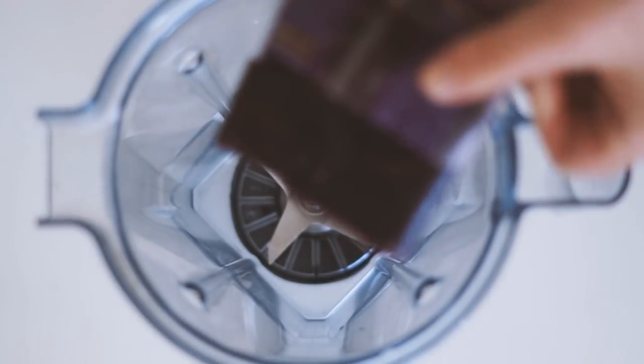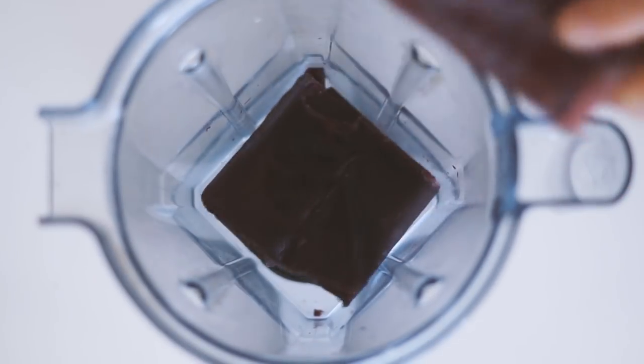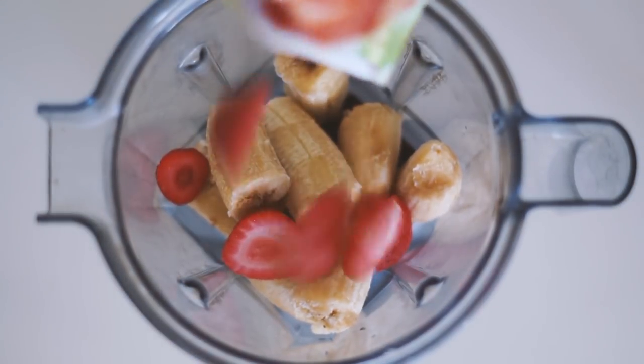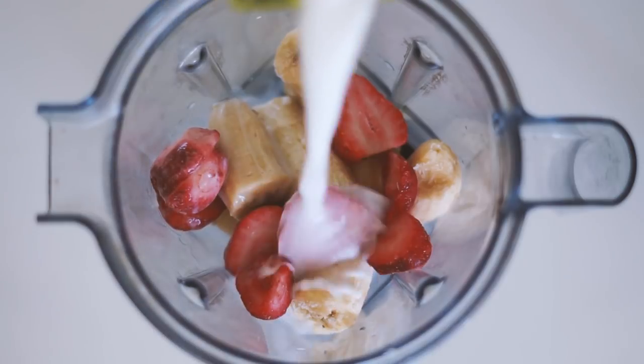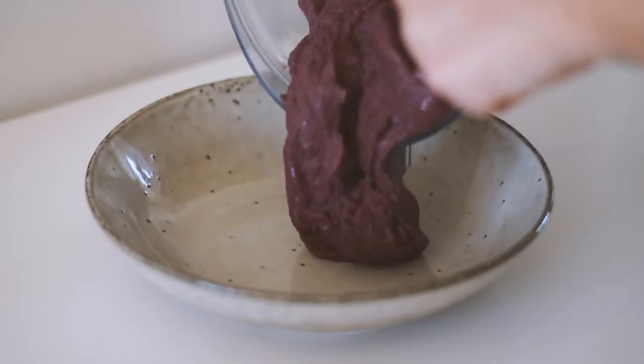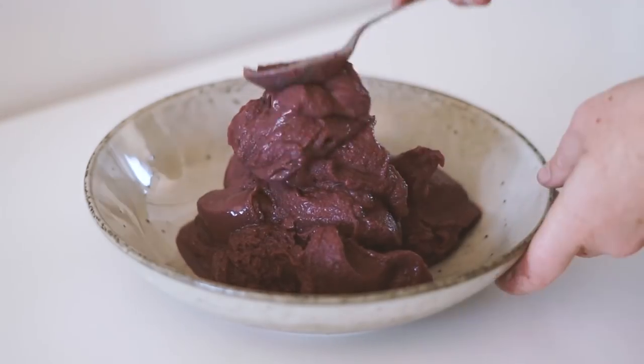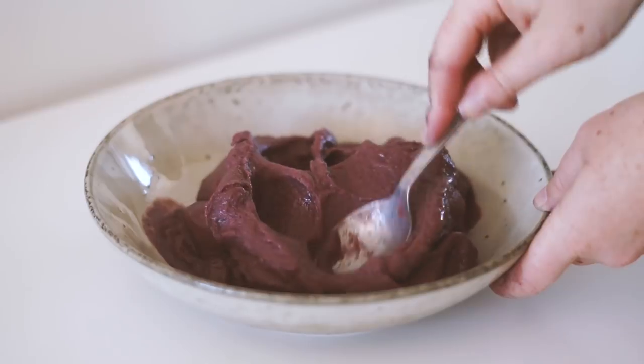Moving on to lunch — I am officially a Queenslander now because I am making an acai bowl! I started with some acai, bananas, strawberries, and almond milk and blended that all together until it was a nice thick and creamy texture. For my first go at an acai bowl at home, I must say I did an amazing job.